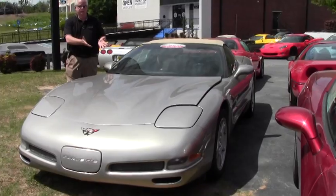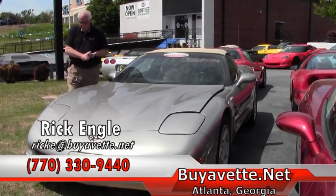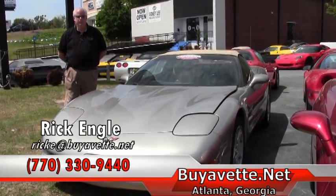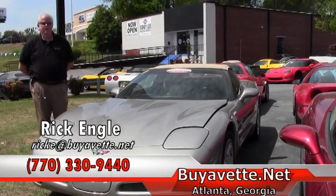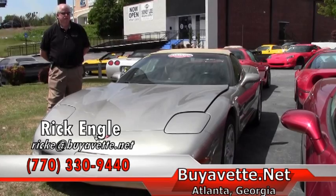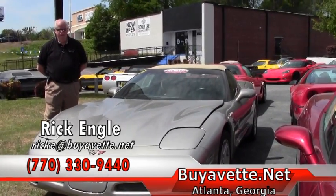I would love to show you this car and put you in for a test drive on our BioVet test track out here — as you heard just a few minutes ago with another car going up. Please feel free to give me a call at 770-330-9440, or you can email me at rike@biovet.net. I'd be more than happy to research any other cars you're trying to find if you don't see it in our inventory. We constantly have new inventory coming in weekly, so please visit our website, biovet.net, and look at any of the series.